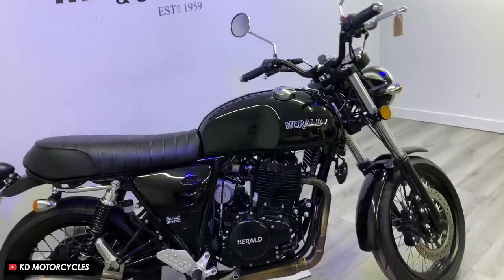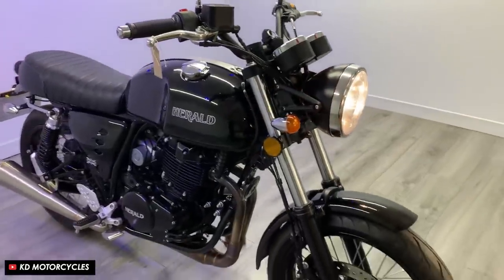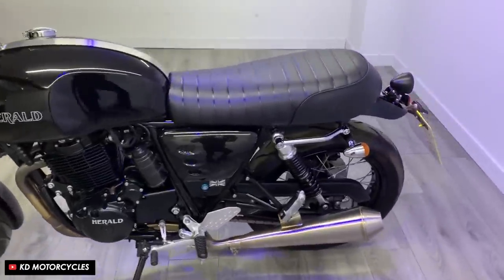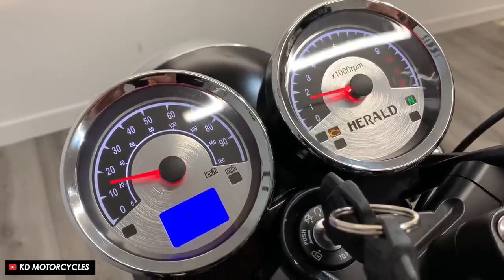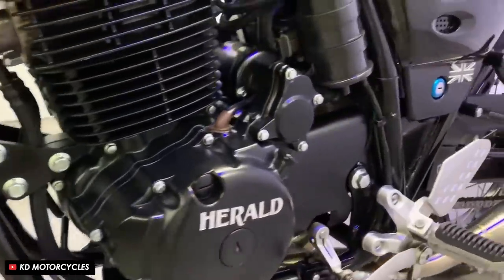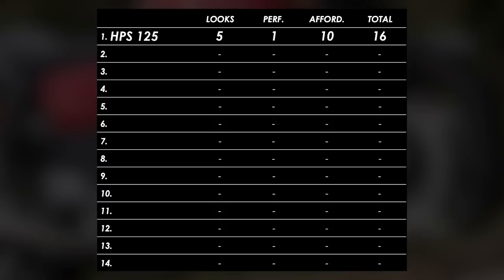Moving up a little bit in price and performance we've got the Herald Cafe 400. The styling is a little more traditional and it looks very nice - it's kind of like a mini Triumph Thruxton, which is a massive compliment for a cafe racer. It's got a 397cc single cylinder engine making 27 horsepower with decent suspension and twin discs up front. It's still only 165 kilograms and 790mm seat height, so a great choice for a novice rider or anyone looking for a nippy city bike. It also comes in a 125 version for less than three grand. Looks: 6 out of 10. Performance: 3. Affordability: 9.